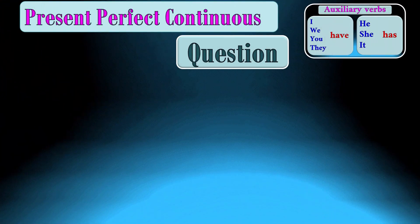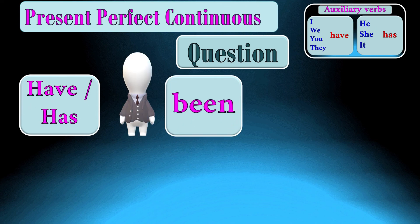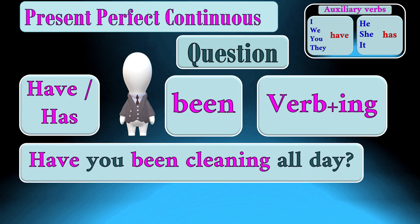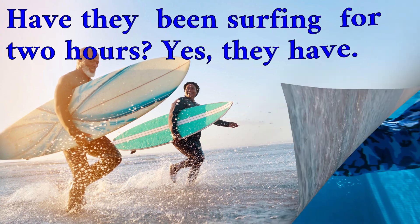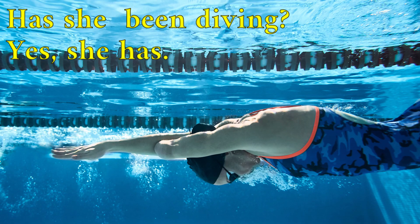To ask a question in the present perfect continuous, we begin with the auxiliary have or has + subject + been + verb with -ing. For example: Have you been cleaning all day? Have they been surfing for two hours? Yes, they have. Has she been diving? Yes, she has.